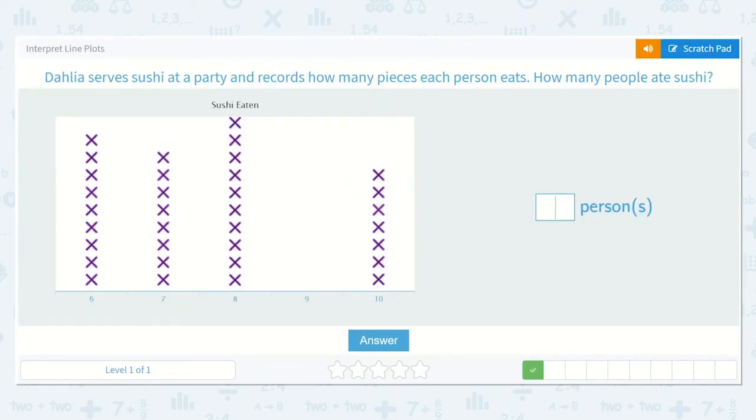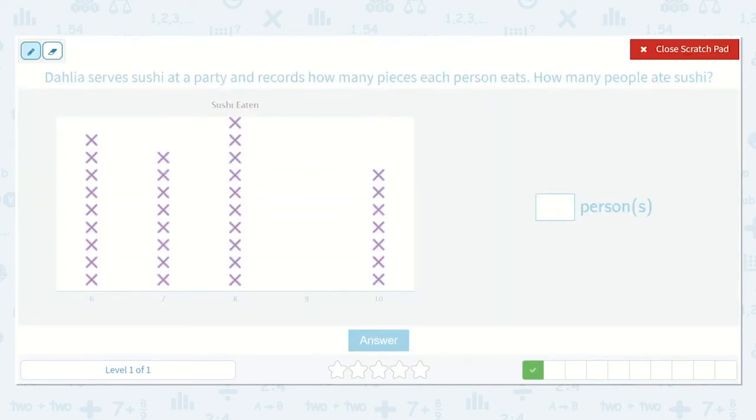Next it says, Dahlia serves sushi at a party and records how many pieces each person eats. How many people ate sushi? So here it shows us how many pieces each person ate, and each one of these X's represents a person. But the question they're asking is how many people ate sushi — so all of these people ate sushi.